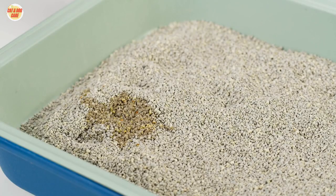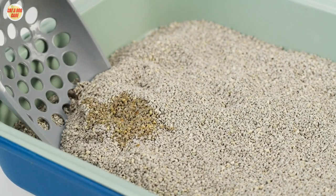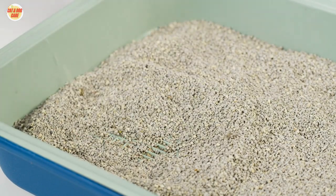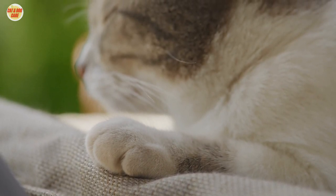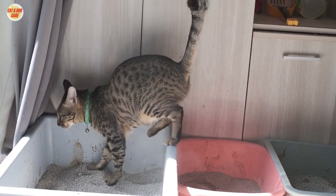By following these tips and tricks, you can significantly reduce cat litter odors in your home. Remember to choose the right litter, scoop daily, use an odor-resistant litter box, ensure proper ventilation, and incorporate odor-absorbing agents like baking soda or activated charcoal. With these practices in place, you and your feline friend can enjoy a fresher and more pleasant living environment.